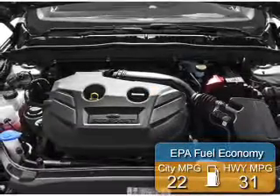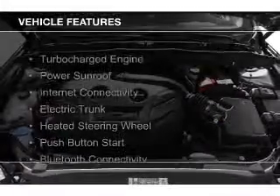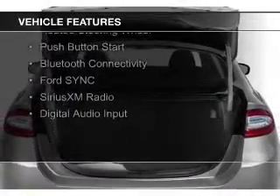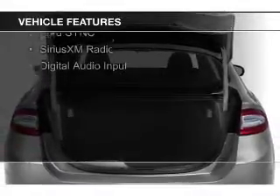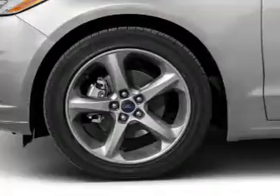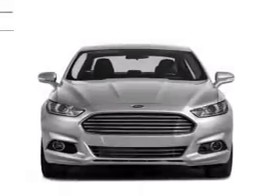Great fuel efficiency saves you money by requiring fewer trips to the gas station. The features include a turbocharger, a power sunroof, internet connectivity, electric trunk, heated steering wheel, push-button start, Bluetooth connectivity, Ford Sync Voice Activation, Sirius XM Satellite Radio, and digital audio input.